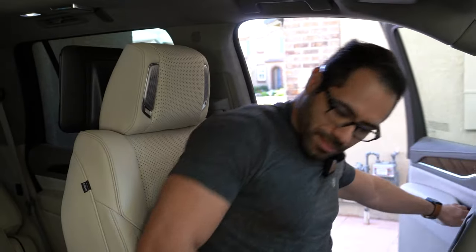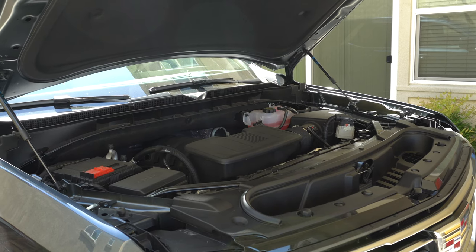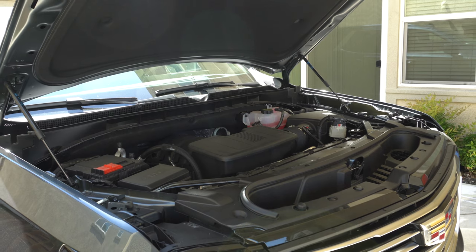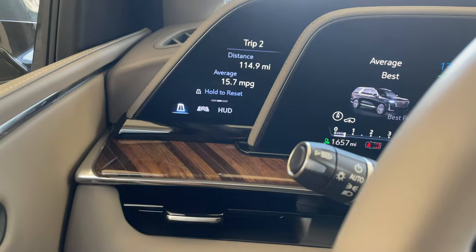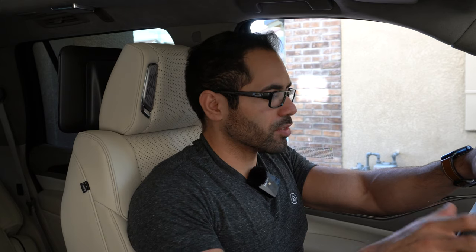This Escalade is equipped with the V8 which puts out 420 horsepower. There is said to be a six-cylinder diesel turbo coming out in the near future for the best MPG. The first thing I like about this Escalade is that not only are the two or three displays right here actually OLED, but even the passenger entertainment systems in the rear seats are also OLED.